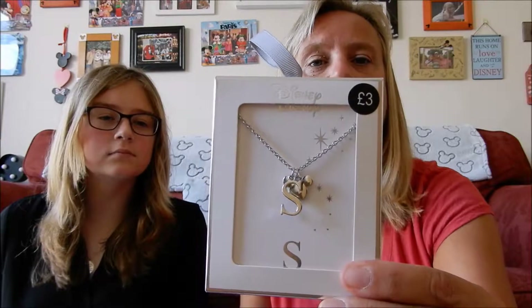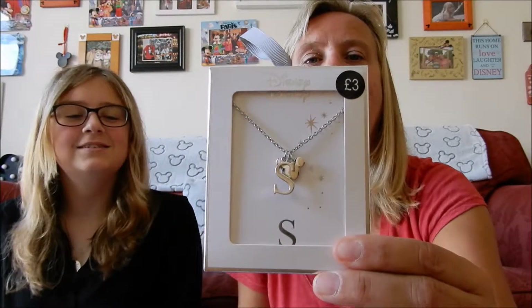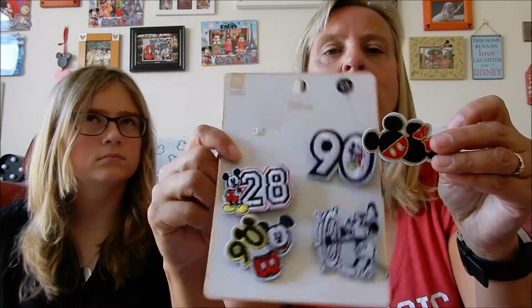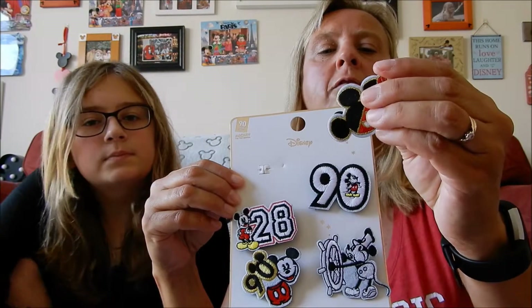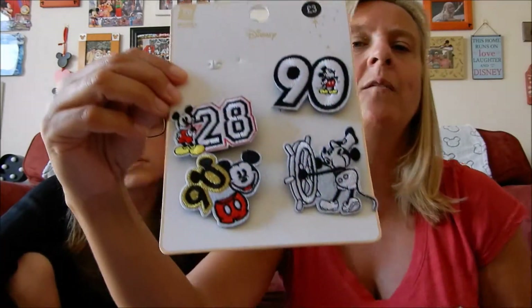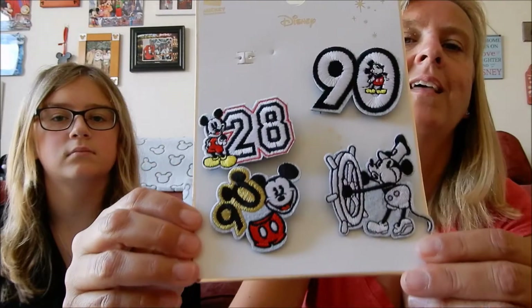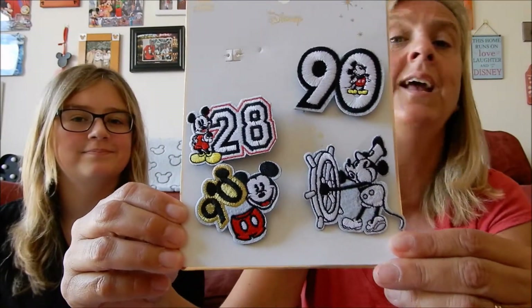We have a separate little bag for these items because they were bought as gifts for me while we were in Primark. The first item is a necklace with an S initial and a Mickey head - it was £3, which hubby bought for me while we were out shopping, which was really sweet. The second item is a set of Mickey badges celebrating Mickey's 90th birthday. We've got a Mickey and Minnie head badge, Steamboat Willie, and the 90 and 28 anniversary designs. They were also £3.